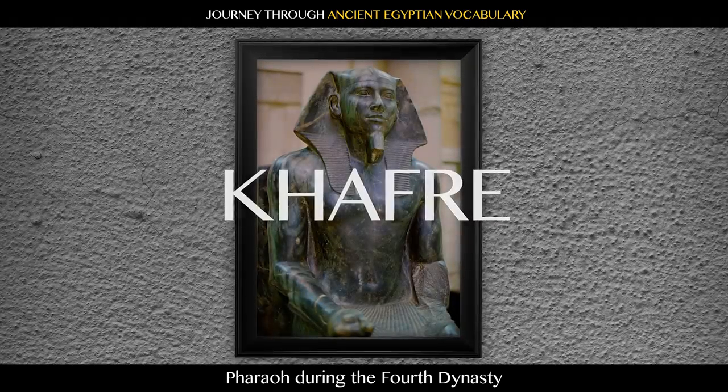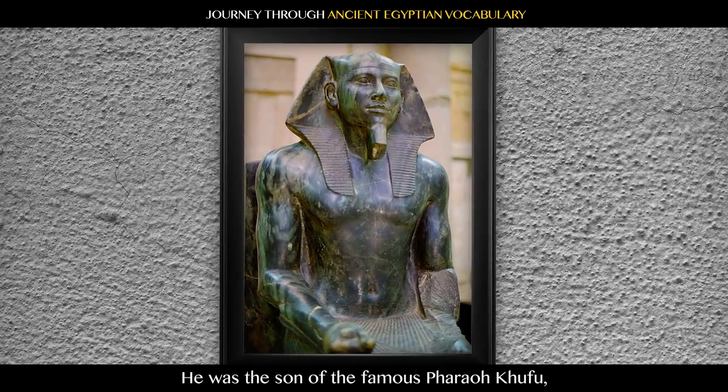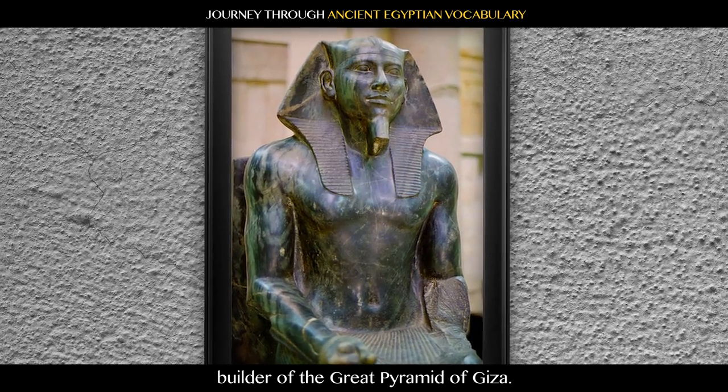Khafre: pharaoh during the Fourth Dynasty, best known for his pyramid in Giza. He was the son of the famous pharaoh Khufu, builder of the Great Pyramid of Giza.